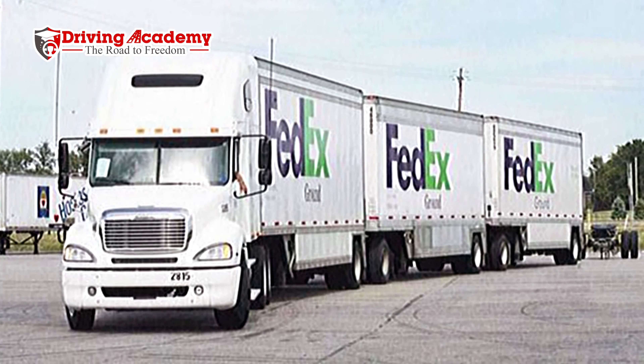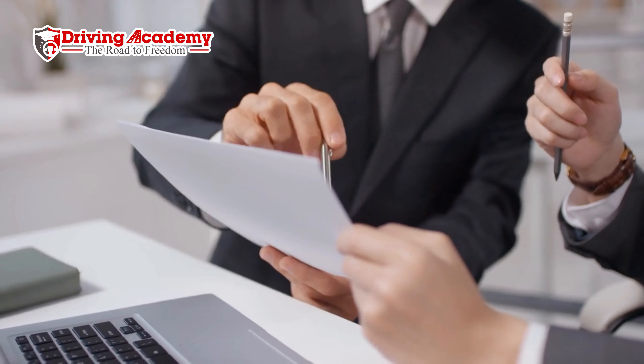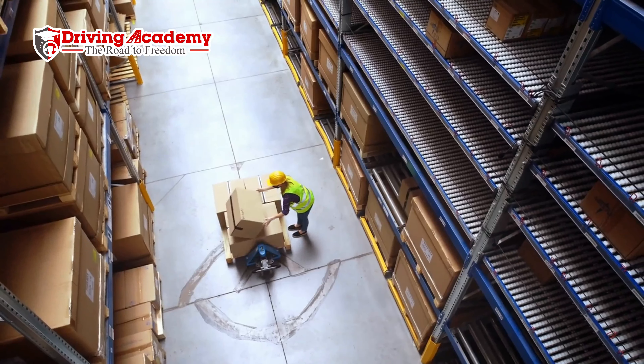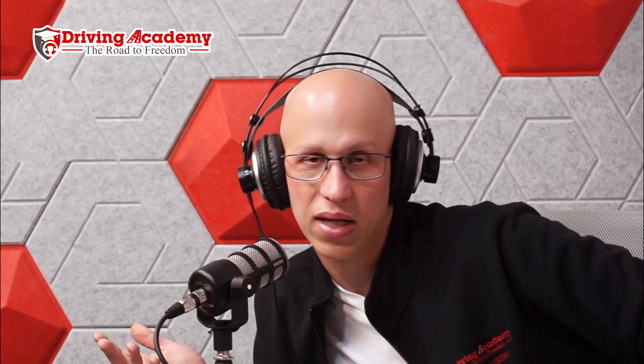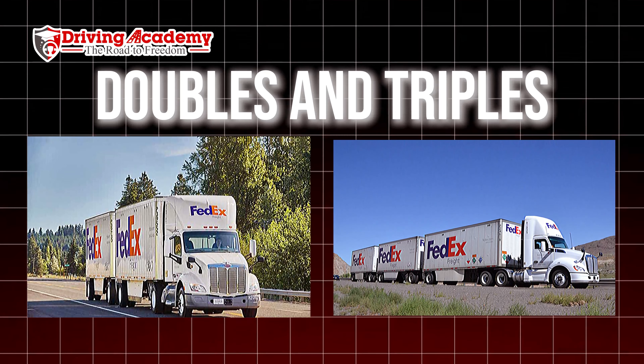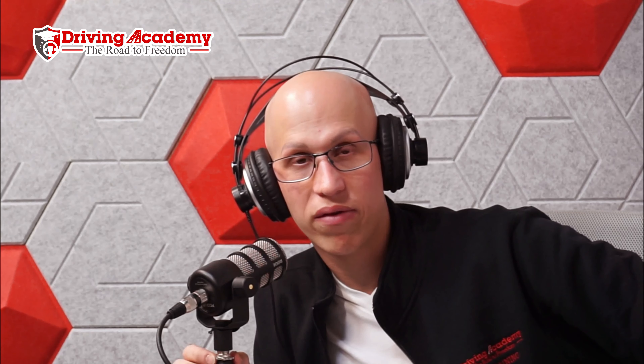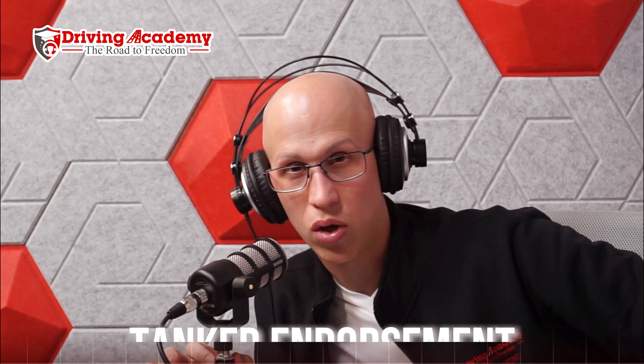The next endorsement is actually a double — a tanker and hazmat endorsement combined — and that's the X endorsement. This is for transporting things like gasoline, fuel, or hazardous liquids. To get the X endorsement, you have to pass two different written tests: the tanker endorsement written test and the hazmat endorsement written test. Then you have to get your fingerprints done for the hazmat portion. No extra road test is needed, and then you're good to add it to your permit or license.